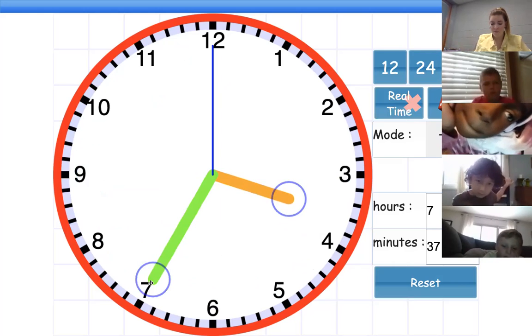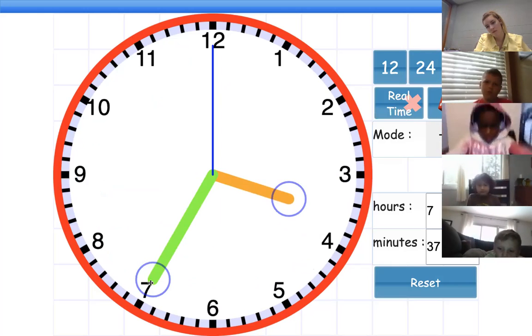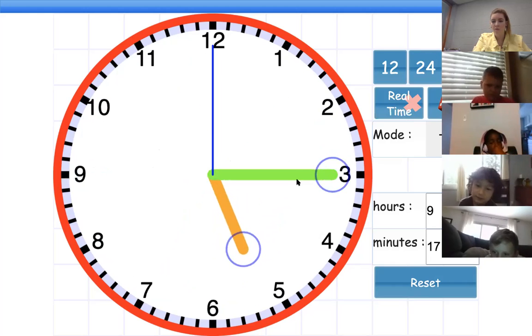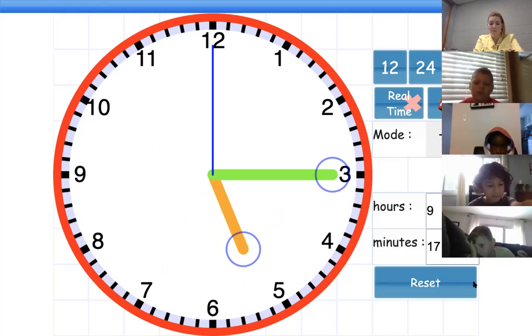What time is this? Go ahead, Nylee. 3:35. 3:35. Good job. What time is this? Someone besides Paxton and Nylee — go ahead, Irsu. Say that one more time. 5:15. Good job. 5:15.